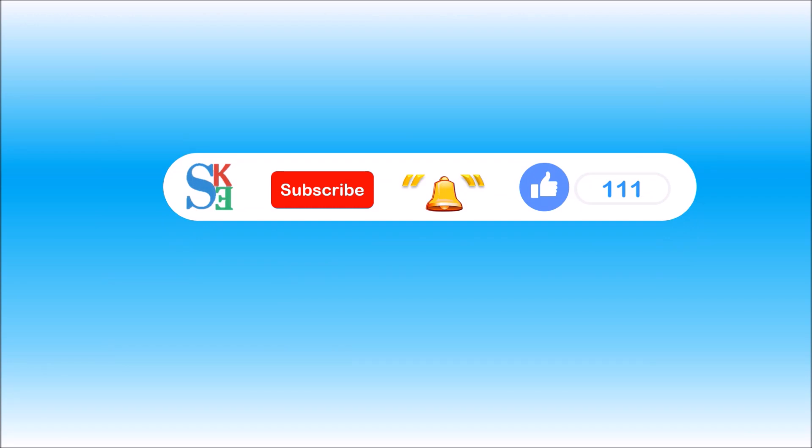If you are new to my channel or haven't subscribed yet, then please click on the subscribe button. Hit the bell icon so that you can get notifications for new videos. And of course, like my video. Thank you.